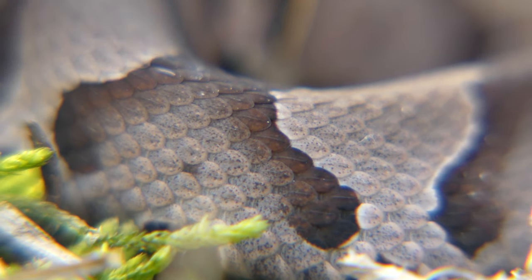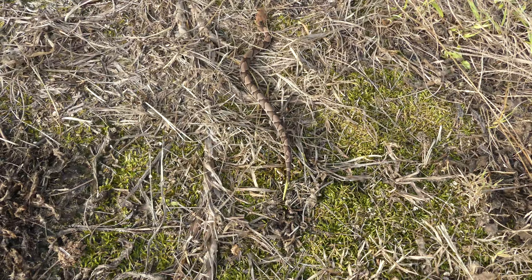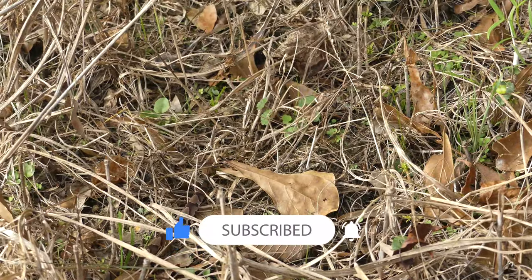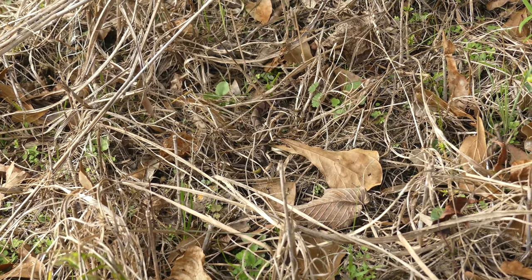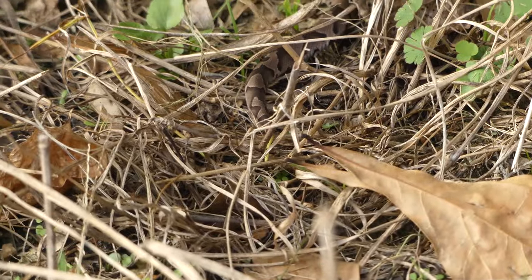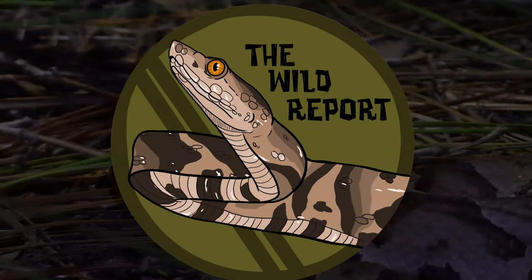That's just about it for today's video. I really hope that you enjoyed and learned something new about the southern copperhead. If you did enjoy, please be sure to leave a like on this video, and consider subscribing to my channel for new educational wildlife content coming on Saturday mornings as often as possible. Also be sure to check out my Twitter and Instagram pages at thewildreport for photos and video clips from my adventures. Thanks so much for watching, and keep adventuring everywhere. This is Ben Zeno of The Wild Report, signing out.